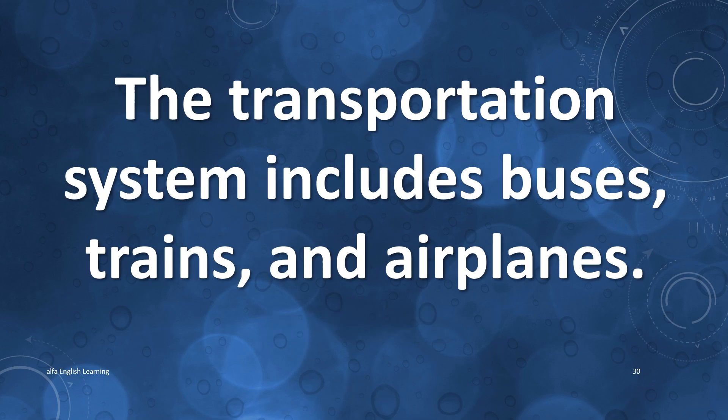The transportation system includes buses, trains, and airplanes.